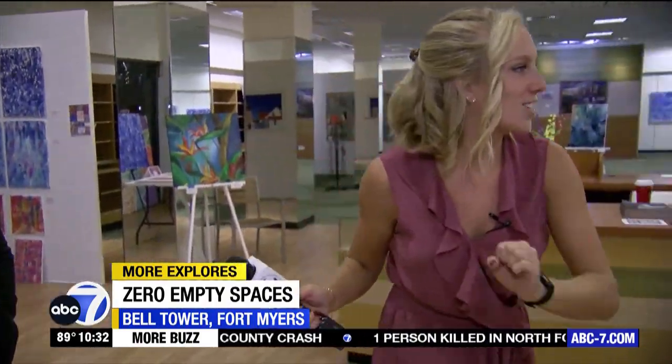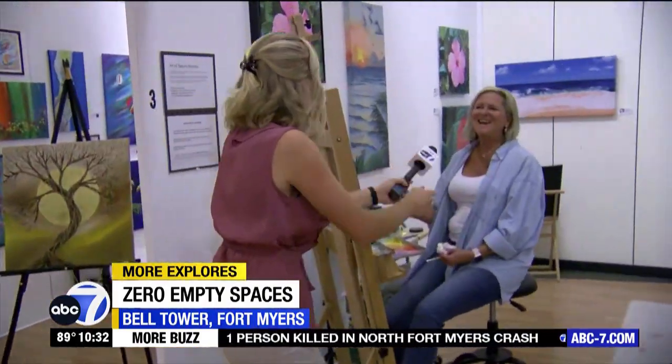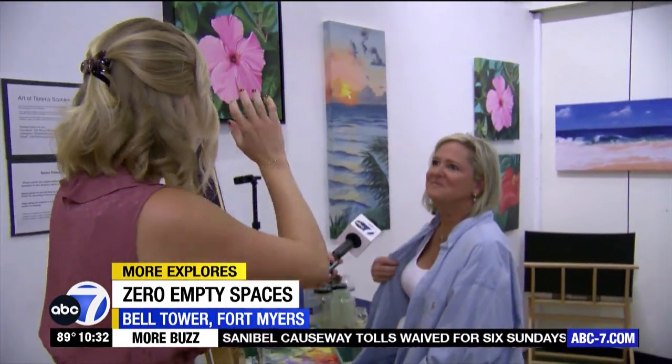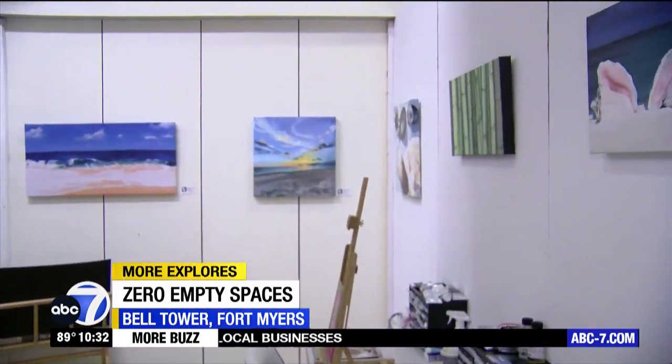We convinced a few artists to wake up early with us too, so let's start with Tammy. Good morning! Tell me about the art you create — this looks like very Southwest Florida. Yes, very Southwest Florida. It's beautiful.